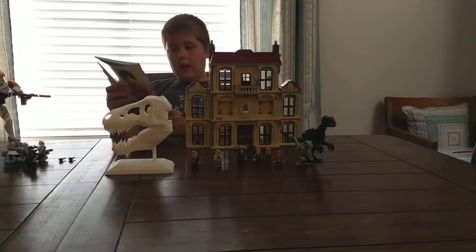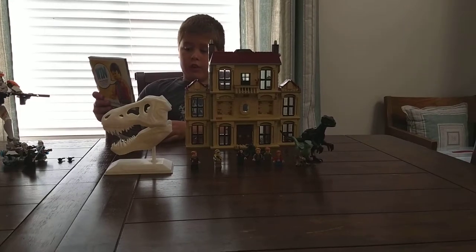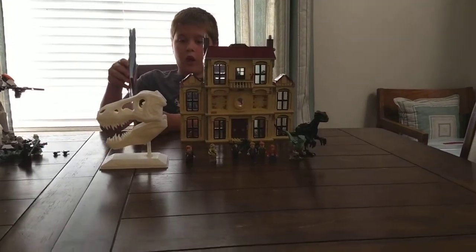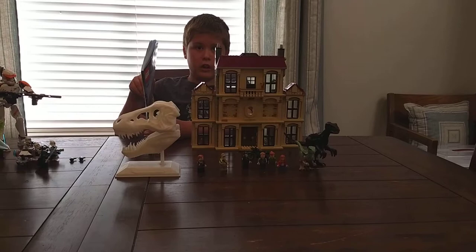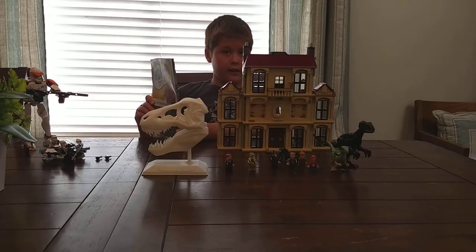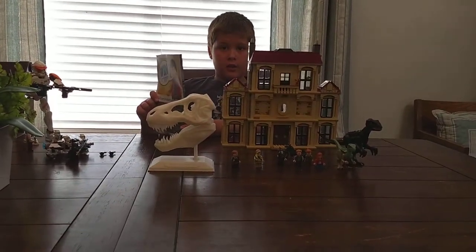Welcome to Indoor Reviews. This is the 75930 Indoraptor Rampage at Lockwood Estate. I will tell you how much the price is and all the features. I bought this at Walmart for a total of $129.99, and that was just the subtotal.